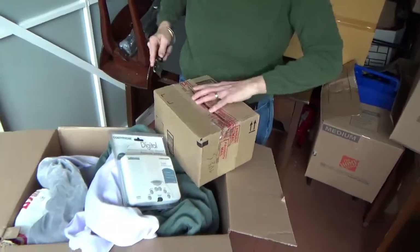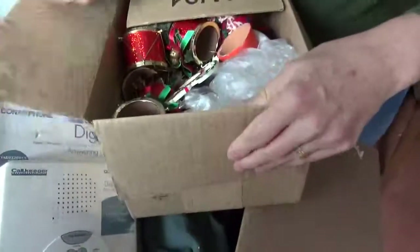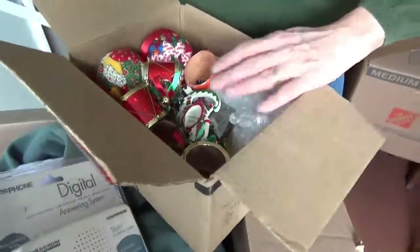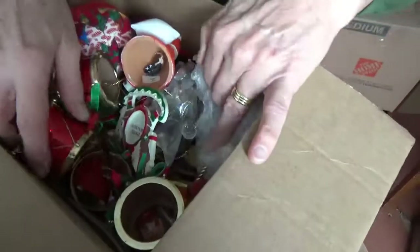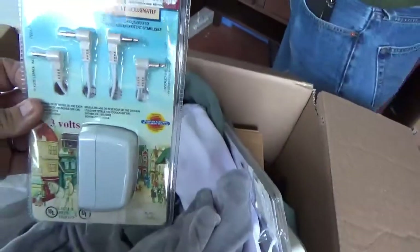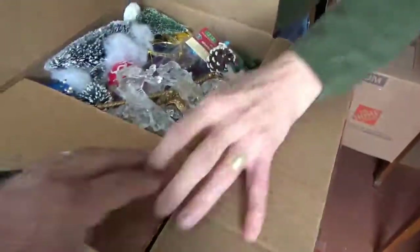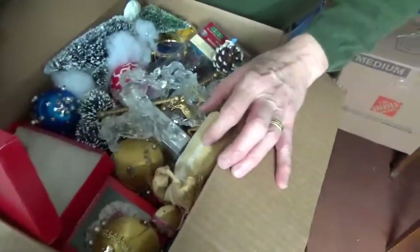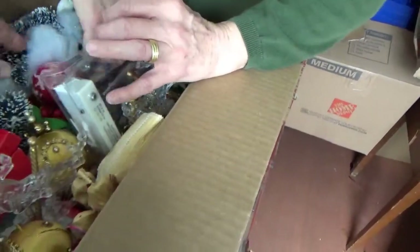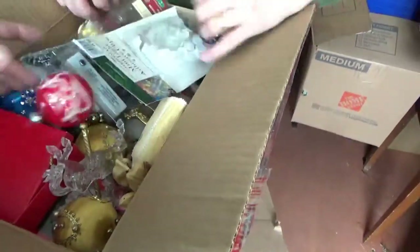Oh, it's Christmas! Decent looking Christmas stuff — kind of cute. Another box for Christmas. They're not glass but they're not plastic either.